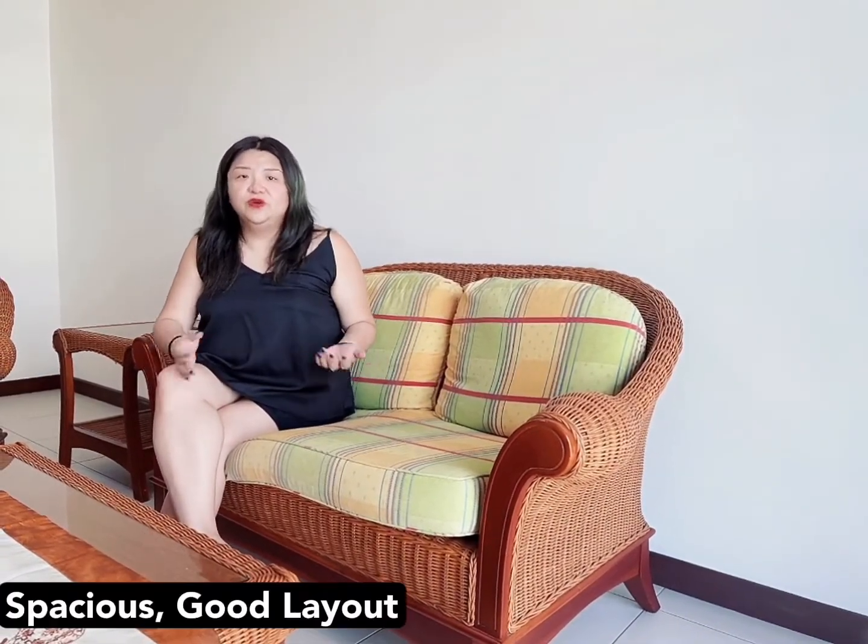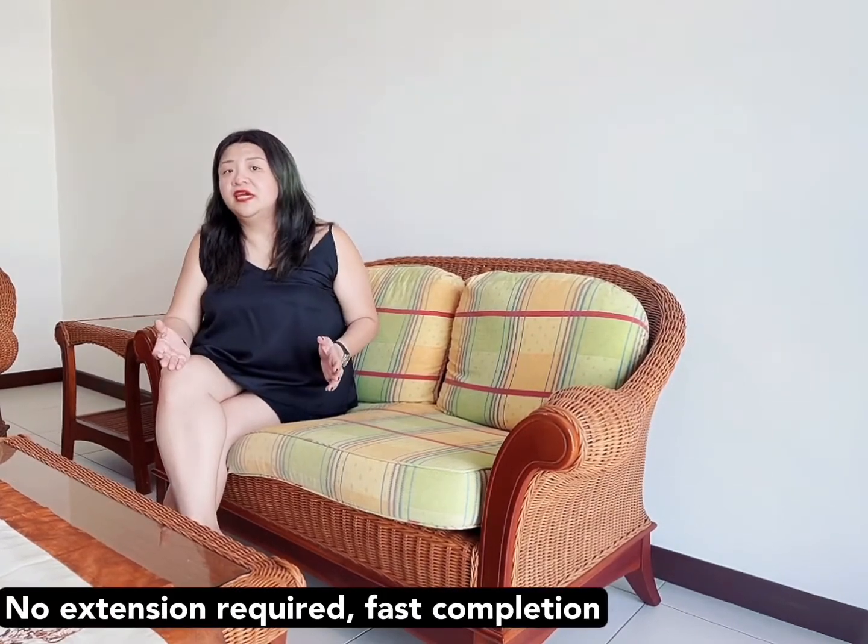This 4A corner home unit is your top choice if you value efficient layout and space. You can remodel to suit your own lifestyle and meet the needs of your growing family. It's suitable for upgraders as well as first timers. The best news is that the owner does not need an extension, so you can immediately submit the case for a fast completion. If this meets your requirement, do feel free to give us a call at the number below. My name is Lily and I hope to see you soon. Goodbye!